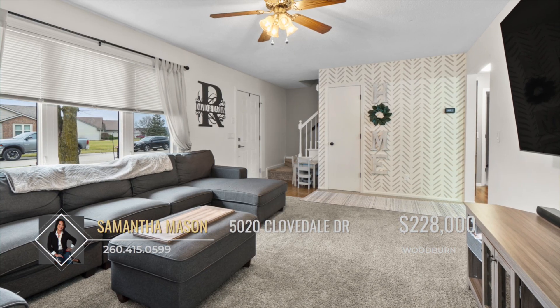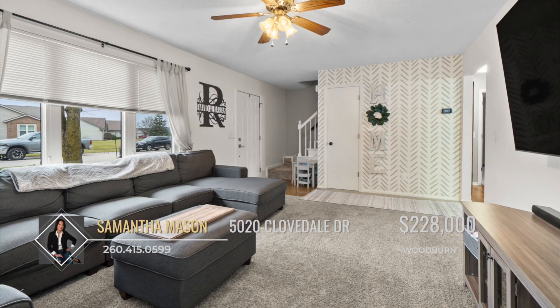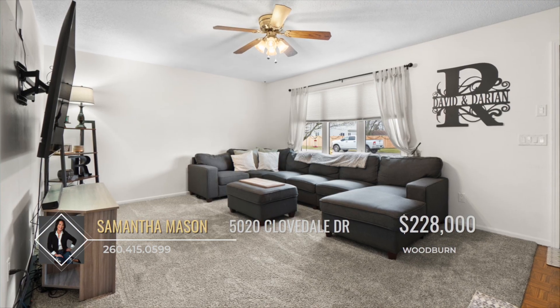The main level welcomes you with a spacious living room, providing an ideal space for relaxation and entertainment.